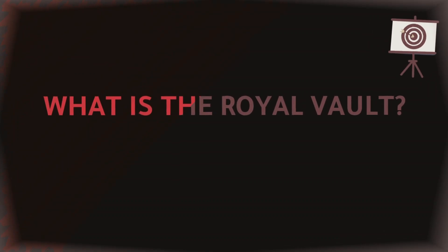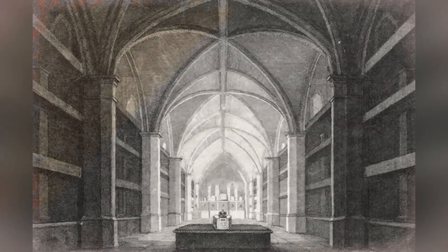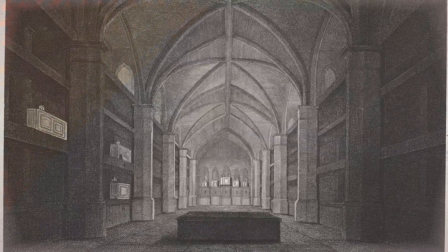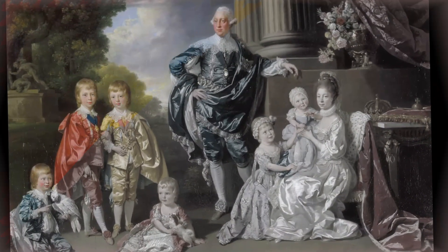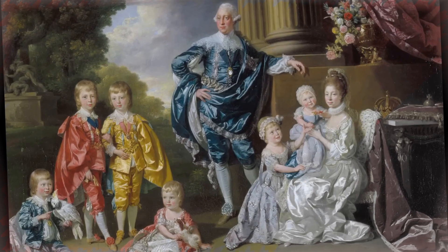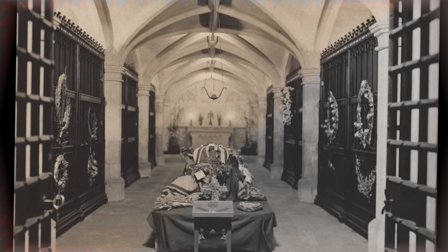What is the Royal Vault? The Royal Vault, which dates back to the 15th century, is a burial chamber with a Gothic-style stone mausoleum located 16 feet beneath St George's Chapel, which has been the royal family's preferred burial location since the 15th century, supplanting Westminster Abbey. King George III ordered the excavation and construction of the vault in 1804, and it was completed in 1810. It was intended to serve as a final resting place for members of the royal family.